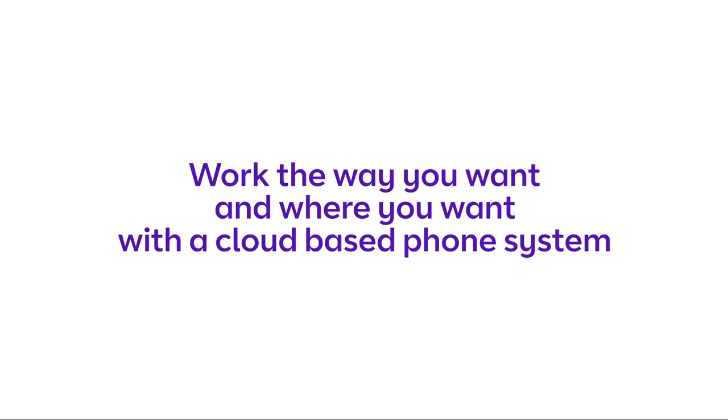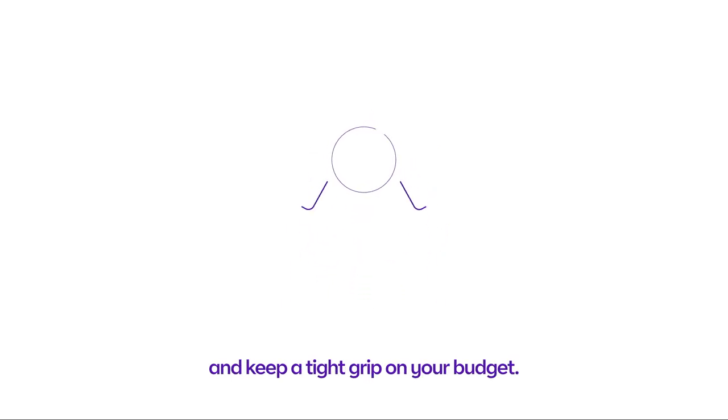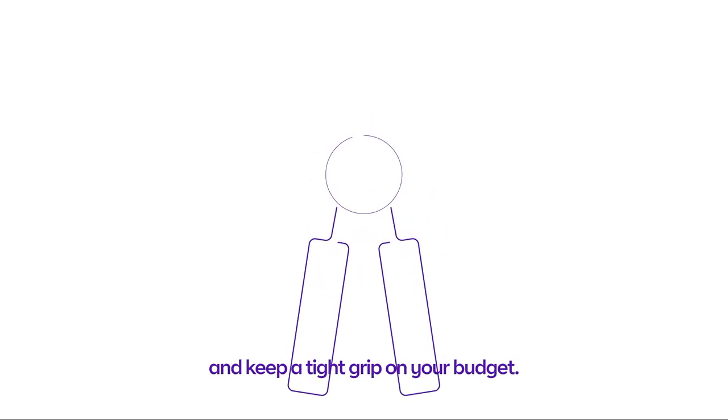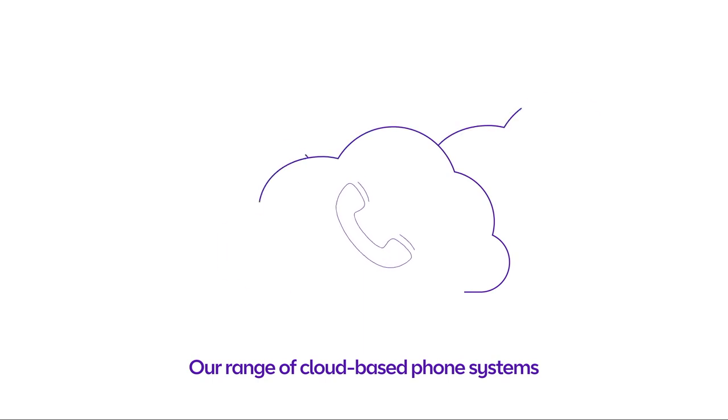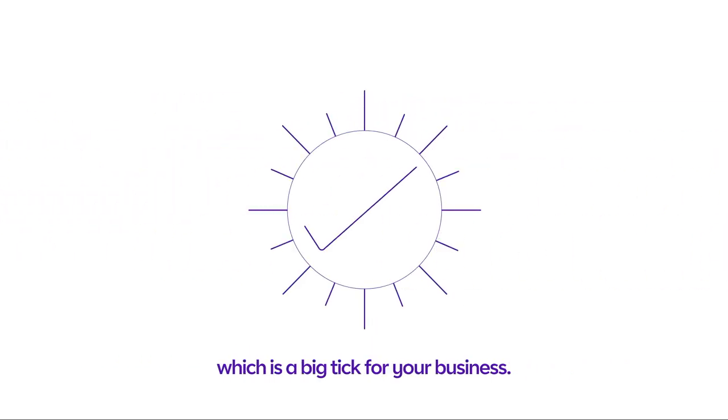Work the way you want and where you want with a cloud-based phone system. Everything changes fast in business, so it pays to be flexible and keep a tight grip on your budget. Our range of cloud-based phone systems can help you do more and save money, which is a big tick for your business.